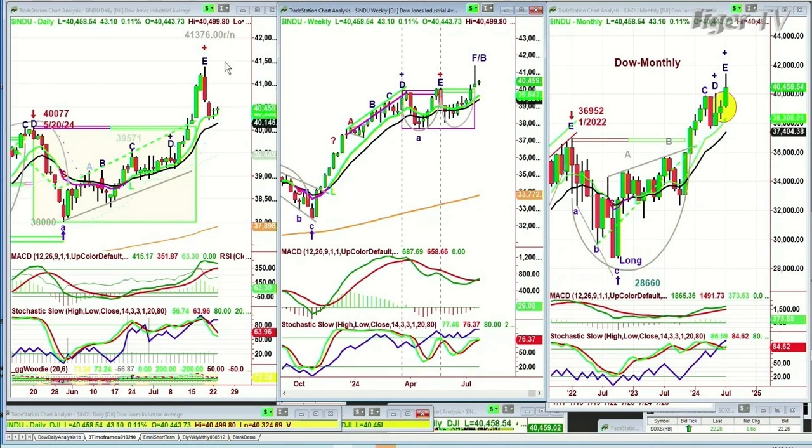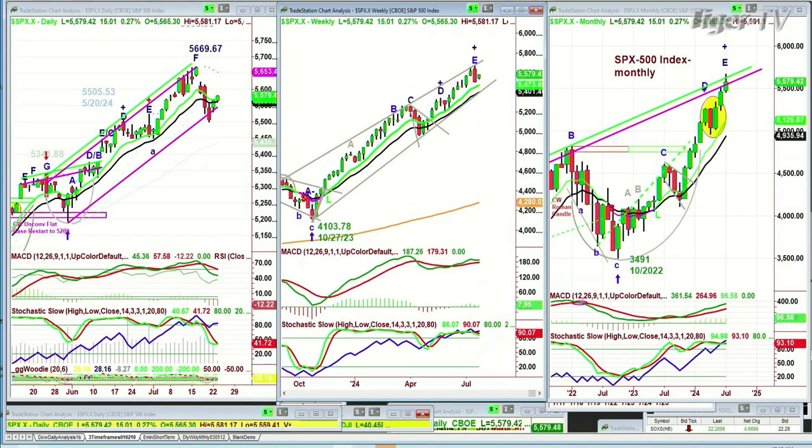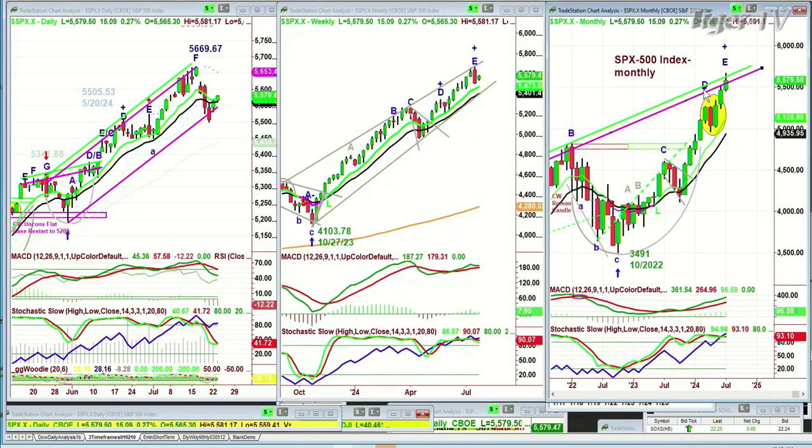The Dow is up 0.11%, the S&P is up 0.27%, S&P at 55.79%. Really nice walking in the 9-period moving average in the daily, very strong in the weekly, very strong in the monthly — trying again to tackle that level.